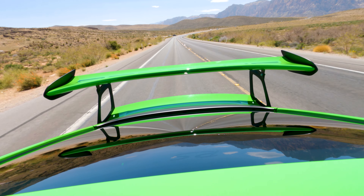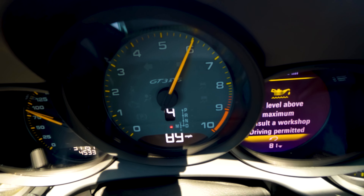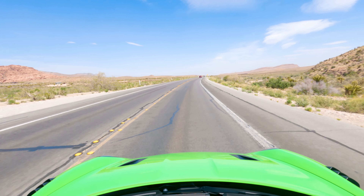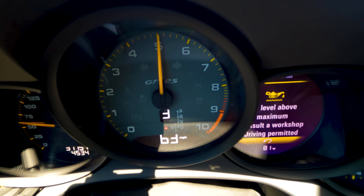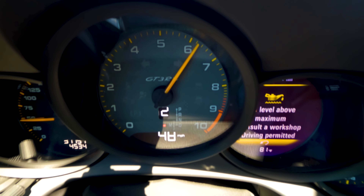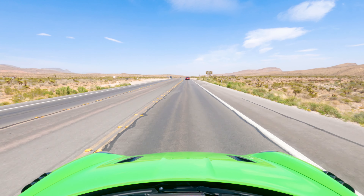9,000 rpm, onto the brakes at 105 — it's so stable under braking. This thing is a car you can exploit on a road like this. I'm taking this bend at 100 miles an hour and it just feels so planted. What a car. Downshift, downshift — this PDK gearbox too, back to first gear, 9,000. I love how it kicks you in the ass on the upshift.